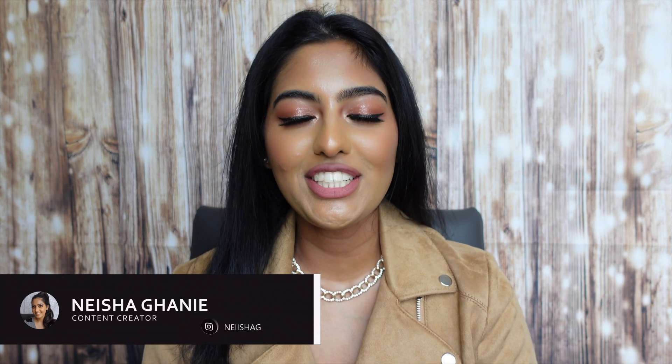Hey guys, welcome back to my channel. It's your girl Nisha, and for today's video this is kind of like a Sephora haul. Today I will be showing you guys all of the beauty insider rewards packages that I had received.